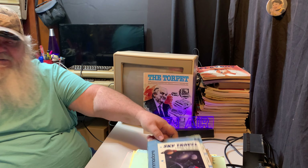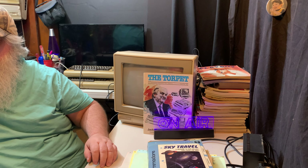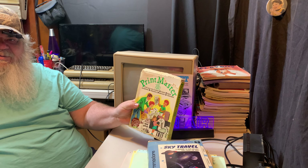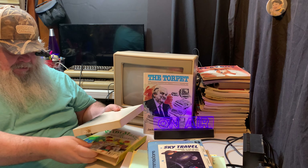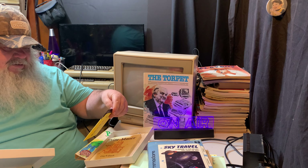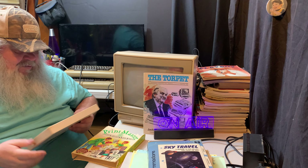I'll stick the disc back in the box. What else do we have? Printmaster — also rat-chewed. But we do have a disc — Printmaster for the Commodore 64/128. This will have to be tested.